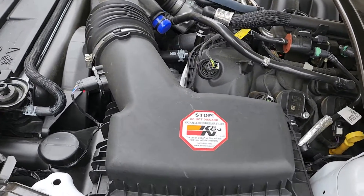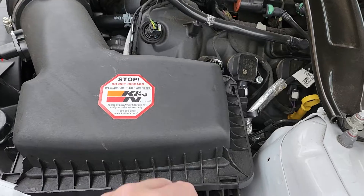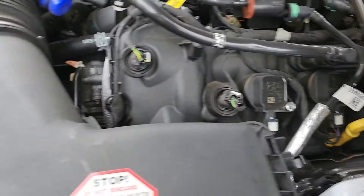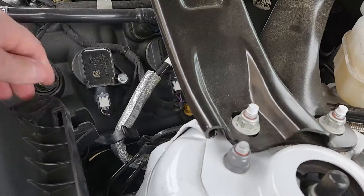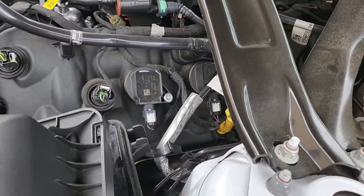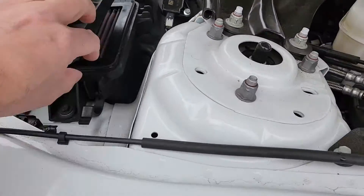Someone had asked me to do a video of this. I feel like it's pretty self-explanatory, but I was going to pop open my air box and just check my air filter. It's got 8,000 miles on it - just wanted to see how clean the filter was.